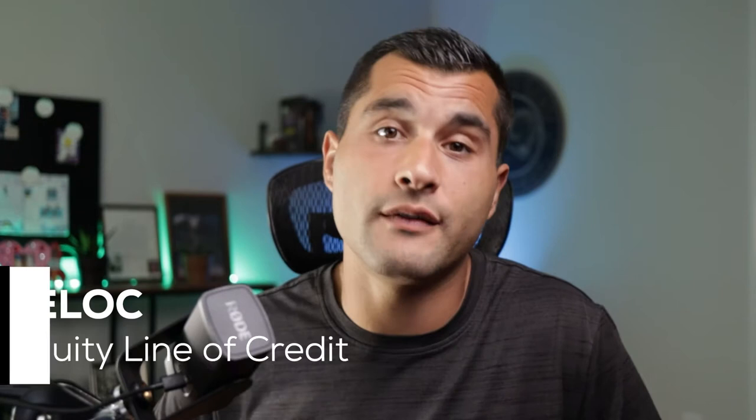If you want to learn more specifically about the HELOC, check the links in the description box down below. You'll learn about what a HELOC is, how to apply for one, what a HELOC is compared to a cash out refinance, how to use it to pay off your mortgage faster, and how to use a HELOC to start investing in real estate. But in this video, we're going to go over the HELOC compared to the home equity loan.